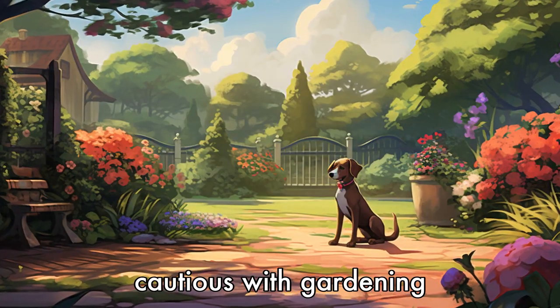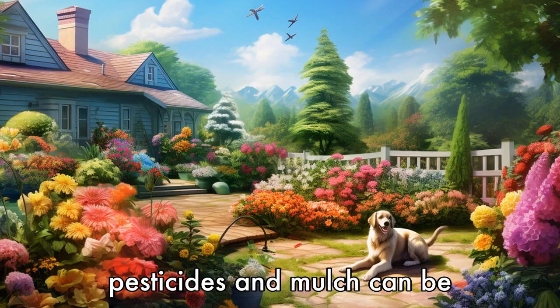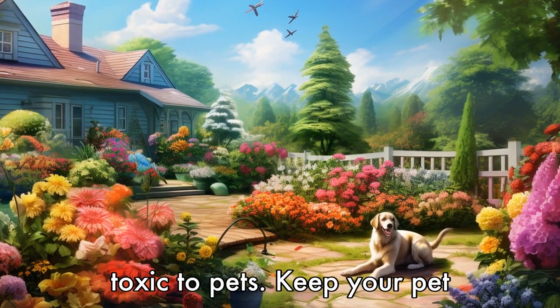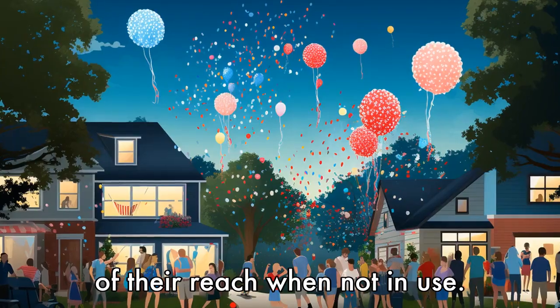Tip 9: Be cautious with gardening products. Many gardening products, such as fertilizers, pesticides, and mulch, can be toxic to pets. Keep your pet away from treated areas and store these products safely out of their reach when not in use.